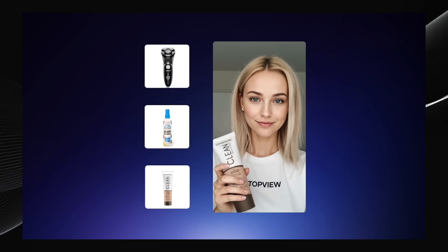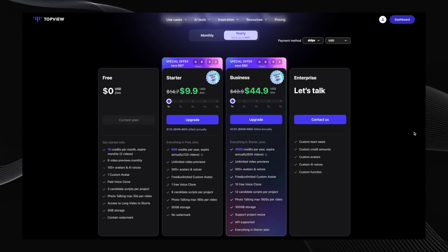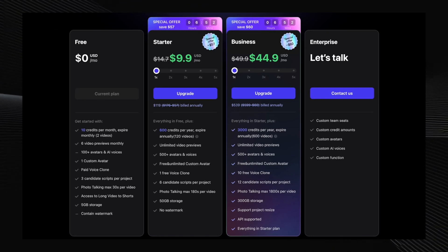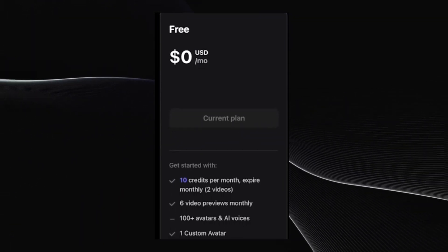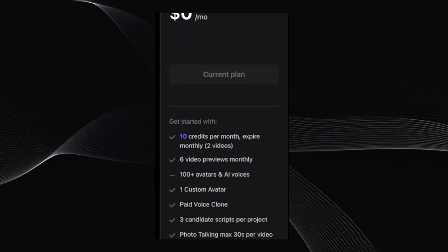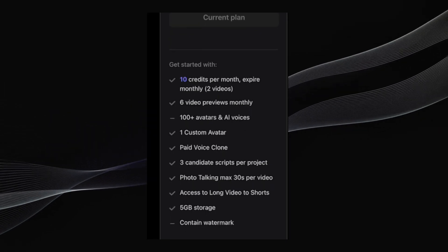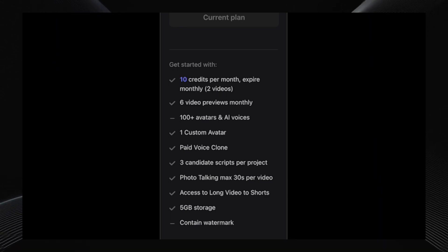If you're as excited about Top View AI as I am, you're probably wondering about pricing. Their plans are seriously affordable, especially when you consider how much time and money you're going to save. Top View AI offers a range of pricing options. First up, there's the free plan at topview.ai — perfect if you're just starting out. You get 10 credits per month, which lets you create two full videos, over 100 avatars and AI voices, one custom avatar, and basic tools like photo talking for up to 30 seconds. You get 5 gigabytes of storage, but free videos will have watermarks and it doesn't include premium features.